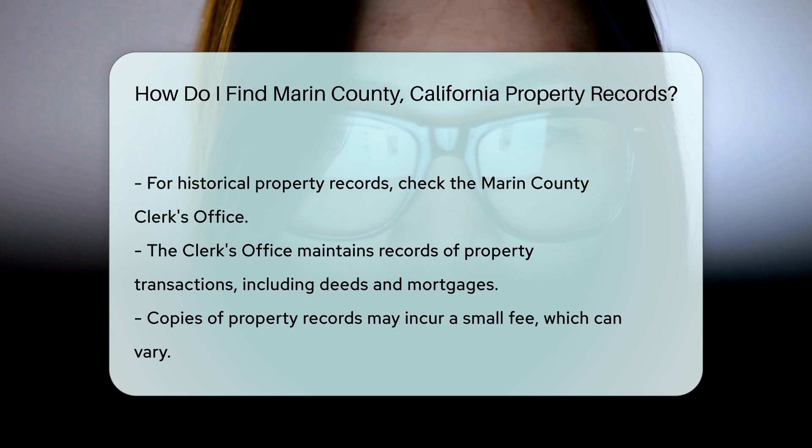Additionally, if you need copies of property records, there may be a small fee involved. The cost for copies can vary, so it's wise to inquire directly with the office.